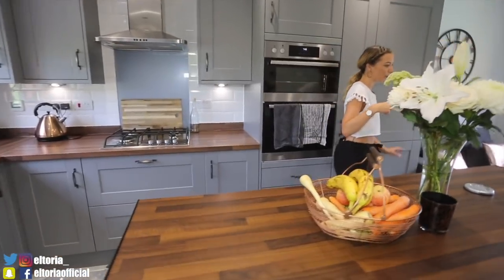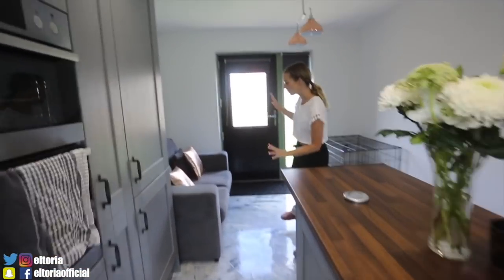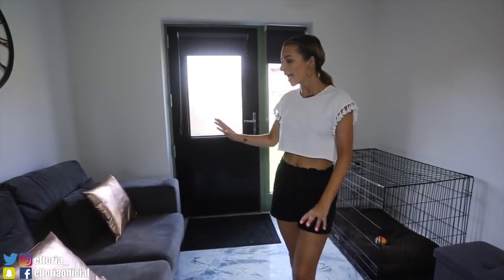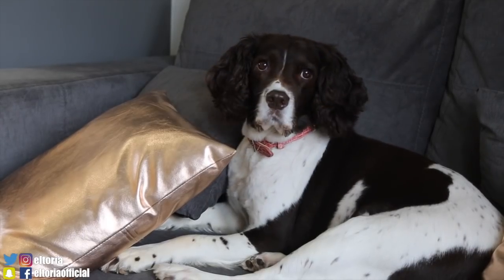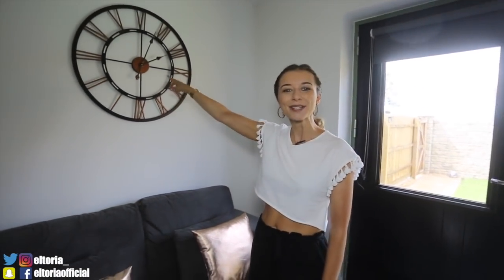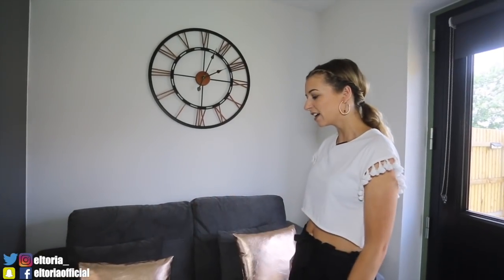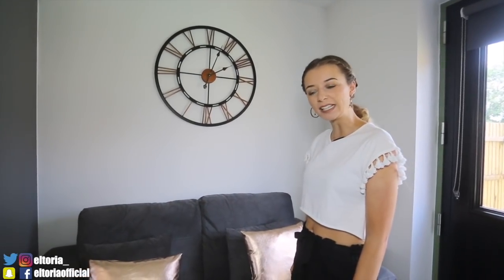I'm going to bring you over here because we do have a little seating area. The sofa is from Licensed Furniture and the cushions are from The Range, as is this clock here. This was the first thing I put up in the house — we just sit here when we want to put our shoes on, or if we're entertaining in the kitchen.